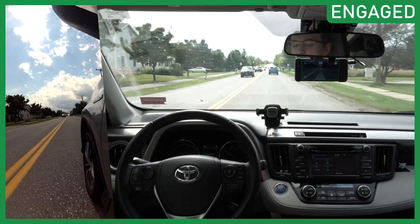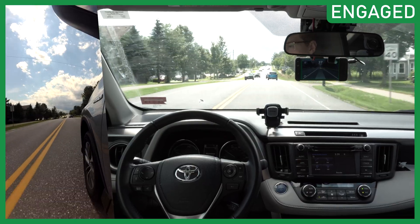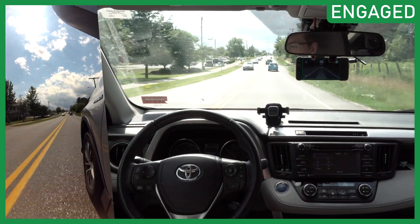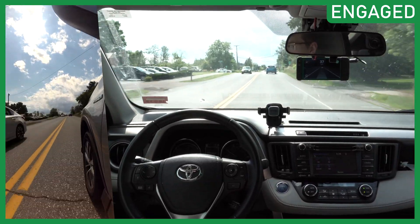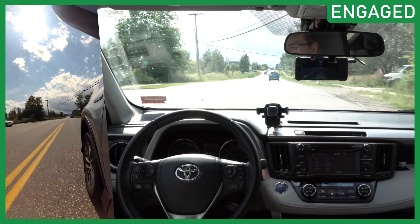First off, another new Toyota was added to the super long list of Toyotas. Basically any Toyota you get nowadays is supported by OpenPilot, and if it's not, it's a very easy thing to add. So the Toyota Sienna is now fully supported, which is super cool if anyone has that — go ahead and get OpenPilot today.